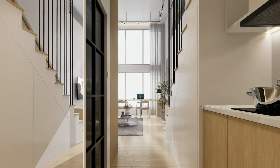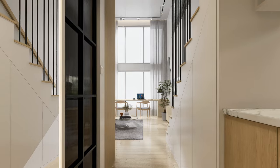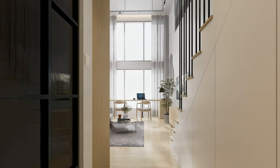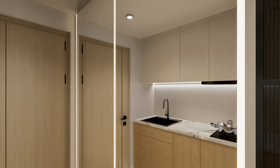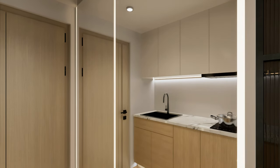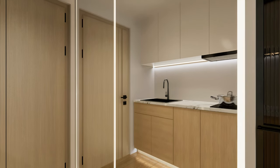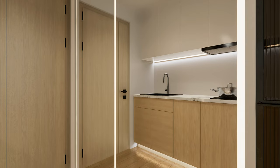Upon entering the space, you'll be greeted by an abundance of natural light streaming in through tall window openings, making the space feel more spacious. A wide floor-to-ceiling mirror is integrated on the left side, enhancing the hallway's sense of spaciousness while also serving as a convenient spot for quick outfit checks.